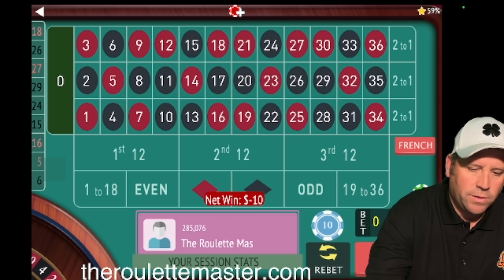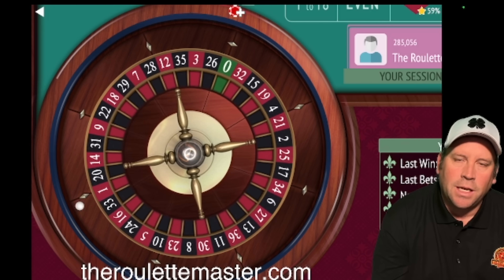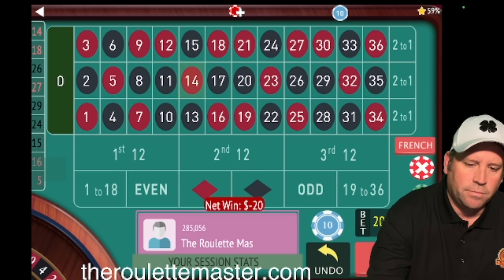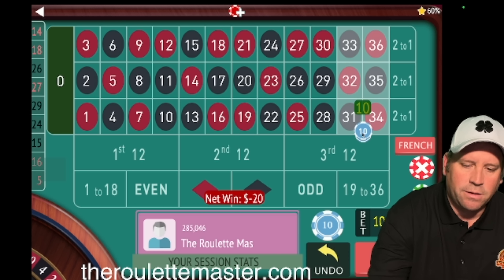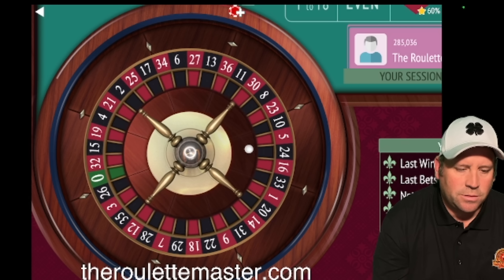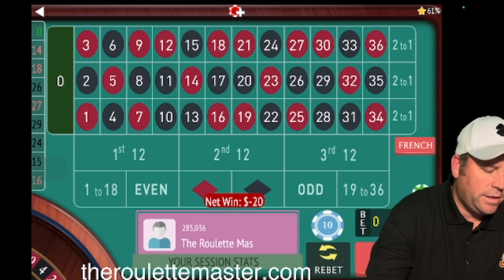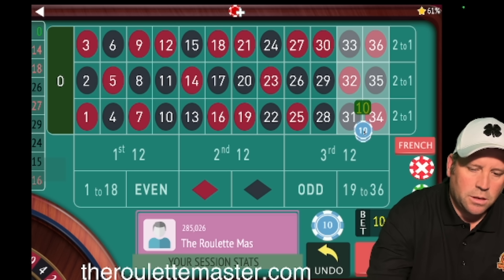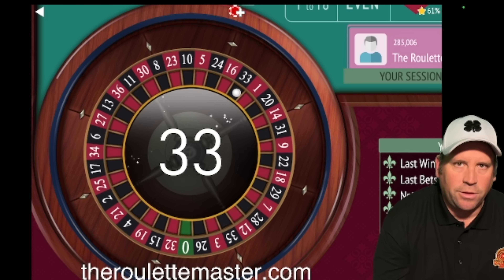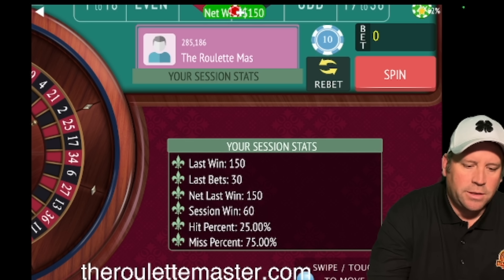18 red. Now we're going to go to $20. He says every single time within 30 spins, a double street will repeat. 14 red — okay, we have $20 again. There'll be two bets at $20. Now we're going to go to a $30 bet. 33 black — and we got it! Now we're up $60.